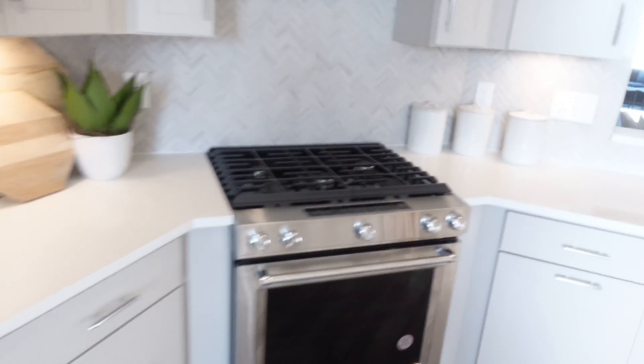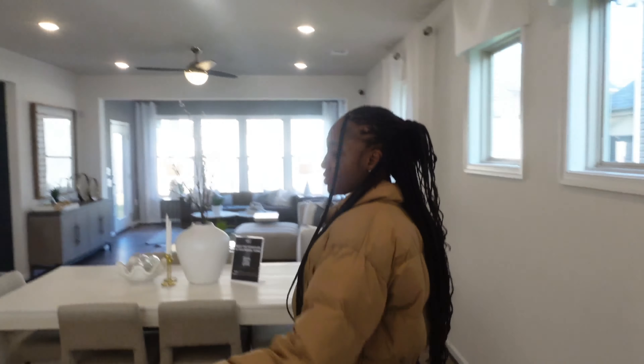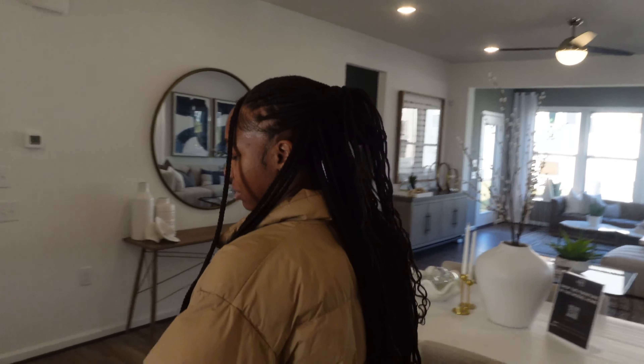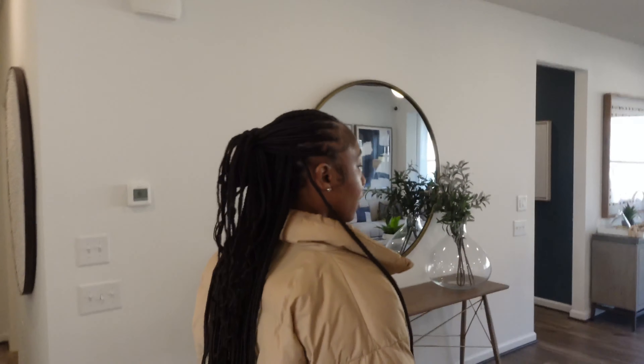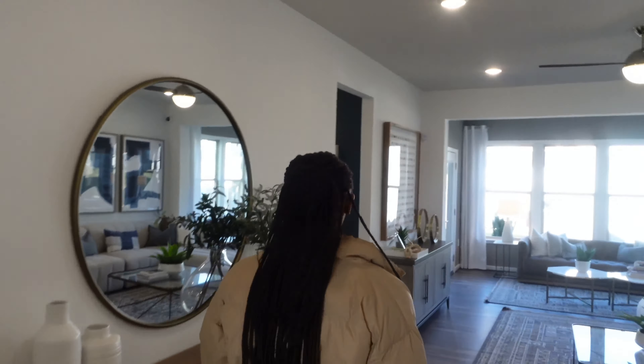This is kind of nice. I like the open concept — I wouldn't put any chairs at this mini bar, no chairs there — but I do like the open concept of this living room. Big mirror — they got me with these mirrors.